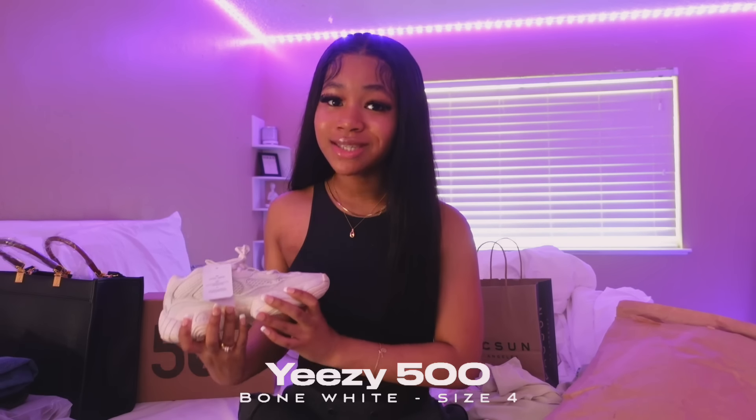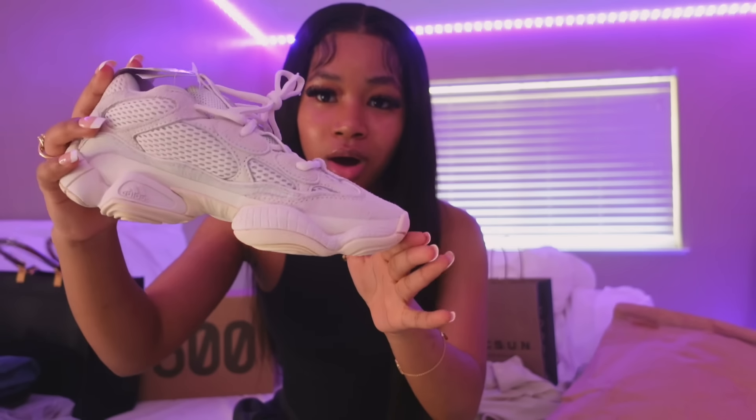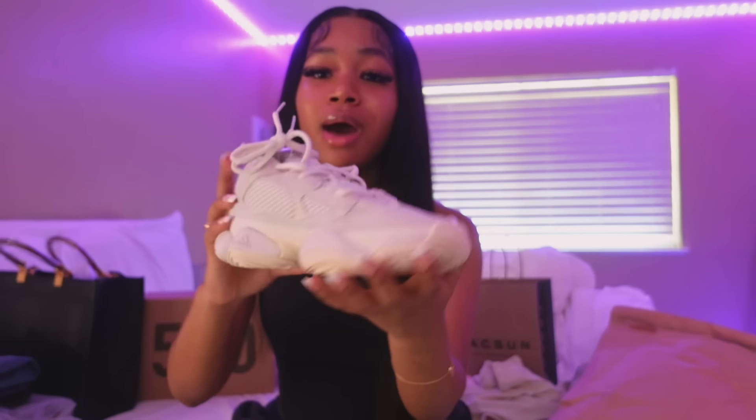Sorry for the angle change — my camera ended up dying. The very last thing I have are these bone white Yeezy 500s. Oh my god, y'all these are so cute. I did not even think these were gonna come in time. These are the only shoes I have for this haul because literally all the other shoes I ordered still aren't here. I got a size 4, tried them on before this video, and I really really like them — they're so adorable.